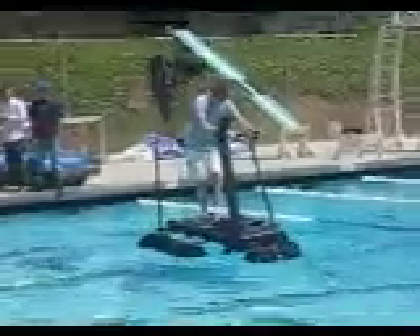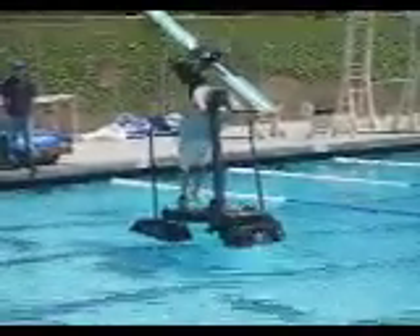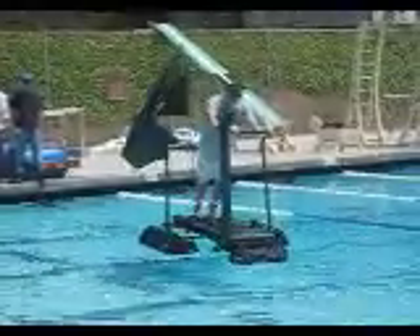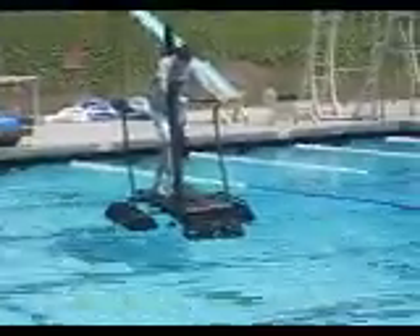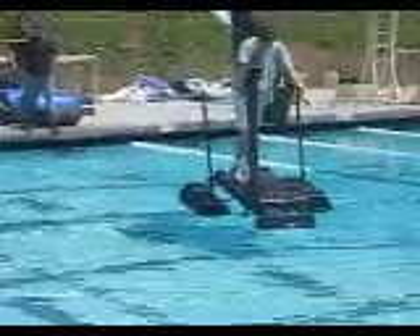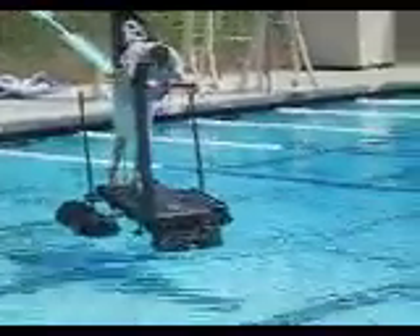They're having a hard time maneuvering, but it looks like he's doing it — he's doing a good job. Nice. He's trying to get there. But as you can see, it's not easy to maneuver when you are in water.